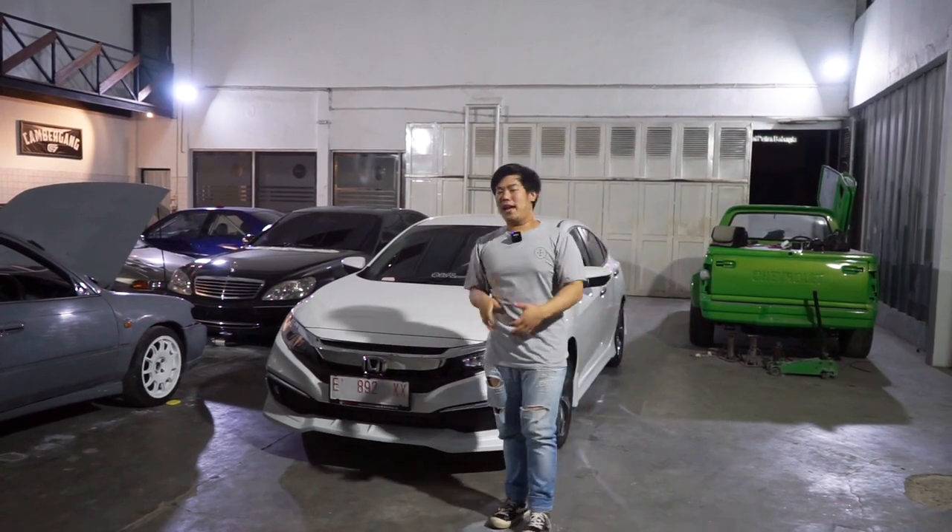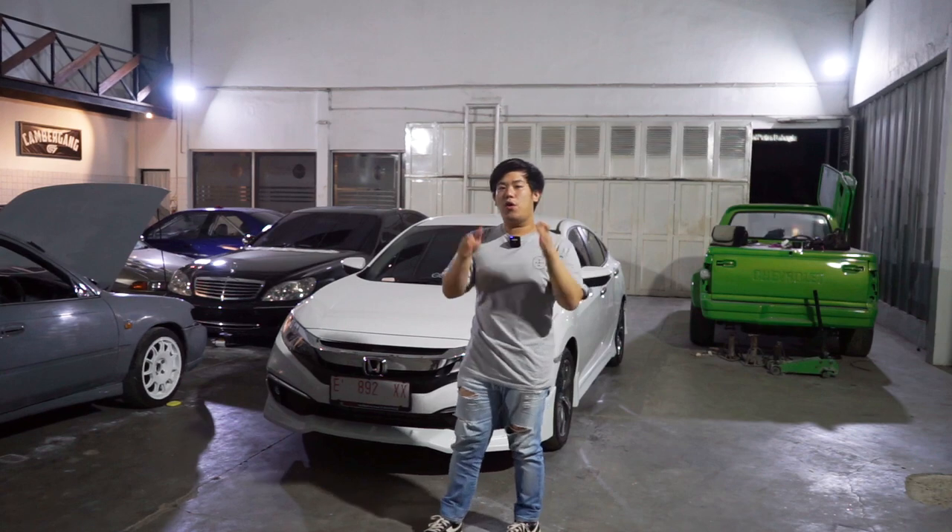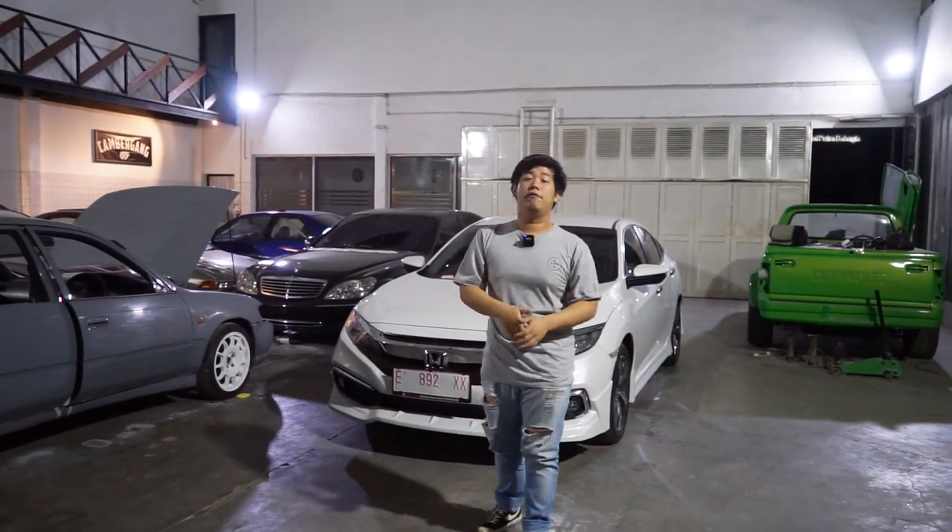Hello Earth, welcome back with me and this brand new Honda Civic Turbo. We are the Earth.